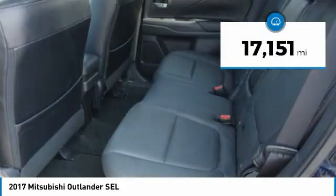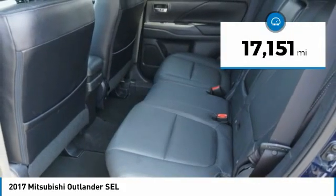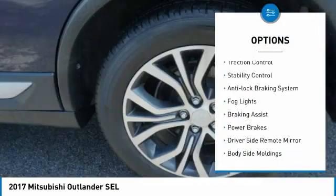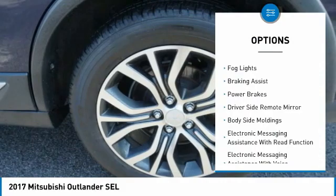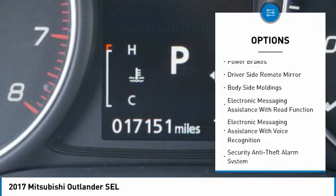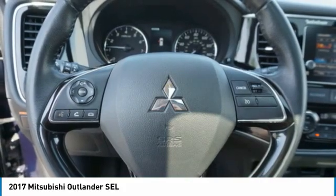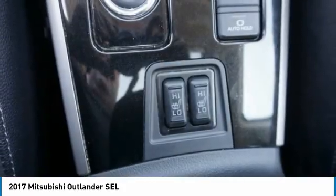This vehicle has less than 20,000 miles. Here are some of this vehicle's great options: electronic parking brake, alloy wheels, traction control, stability control, anti-lock braking system, fog lights, braking assist, power brakes, driver's side remote mirror, body side moldings.